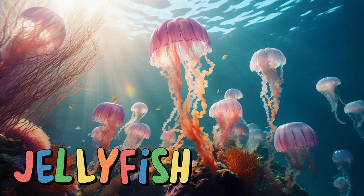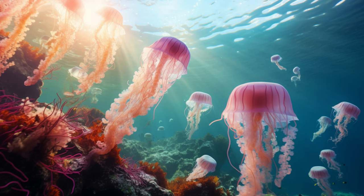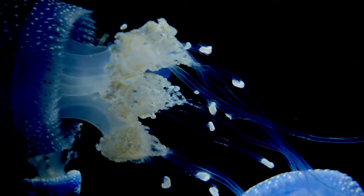Jellyfish. Some jellyfish even light up with bioluminescence, creating a magical glow in the dark ocean. With their tentacles trailing behind them, jellyfish capture food and defend themselves from predators. Although they don't have a brain, they're masters of survival in the sea. Be careful, though — some jellyfish can give a sting that feels like a zap.